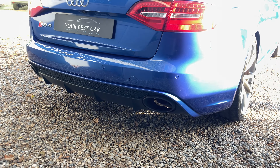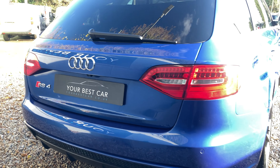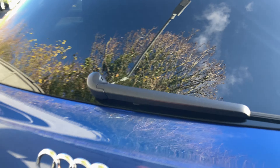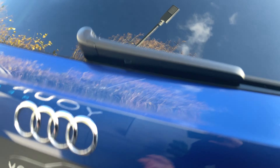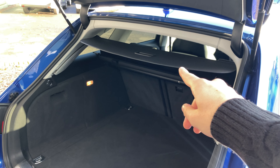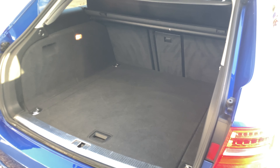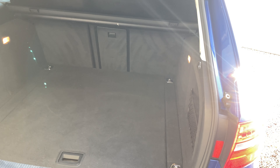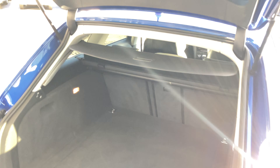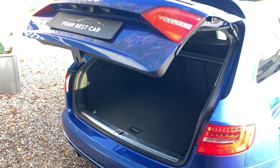Looking at the rear, we've got the dual exhaust at the bottom. We can open up the tailgate by pressing the button. We've got a parcel shelf which can be pulled all the way down, but you're left with all this space in the back — plenty of room in here. Now we can close the boot with the press of a button.